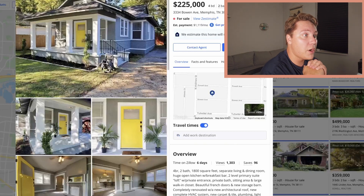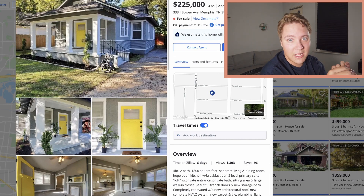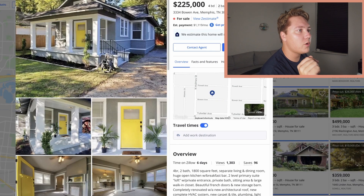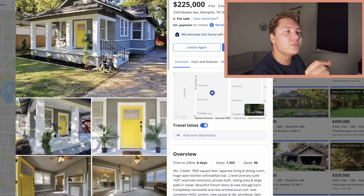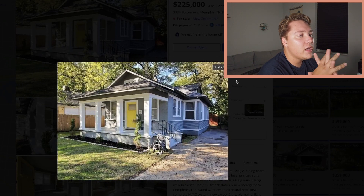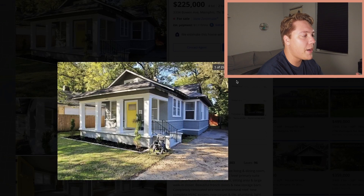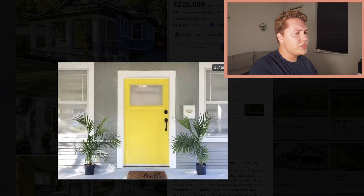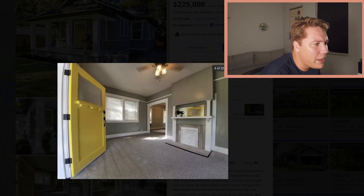Here's our last property — $225,000 in Memphis, Tennessee, and it is probably the nicest. Not my favorite; my favorite was that one in Detroit. It's four bedrooms, two bathrooms, 1,800 square feet. It's this really adorable little bungalow and they've completely redone everything top to bottom. Look at the landscaping and the exterior — I love the yellow door, just that pop of color adds a lot of character. The front porch is super cute. They've done professional photography and staging — they've done it right.